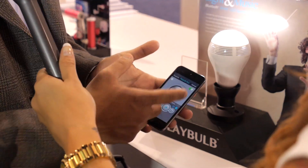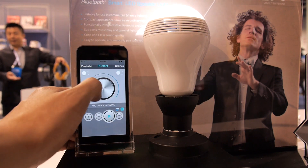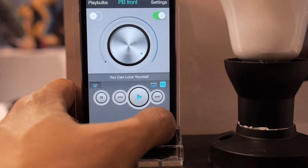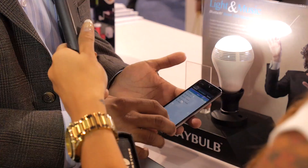It's got a couple of great features. Once you've downloaded the app, you have the basics — you can turn the light on and off. But at the same time, you can also control the light bulb and play music through it. You can choose your playlist — if you have a playlist created, you can just pick it and it'll play music.